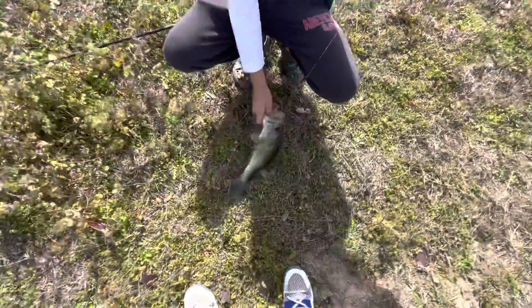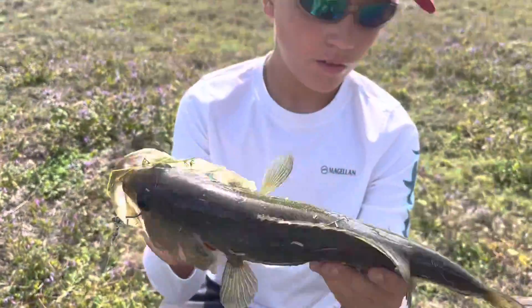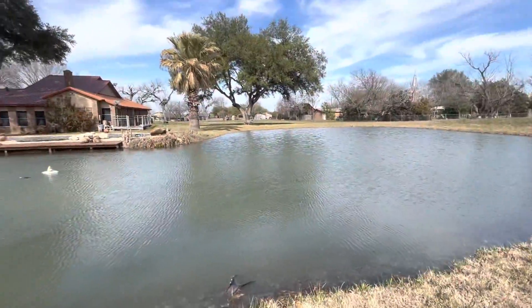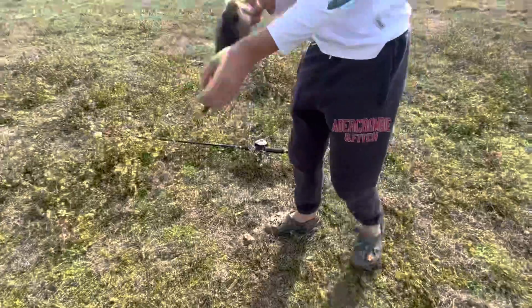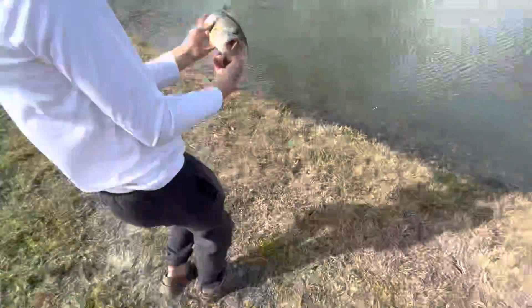Wyatt just got a bass, here we go! That could be catfish bait. I threw it way up there in that little corner and hit that sucker right away — nice dude! I'm gonna give him a little dip to get all this stuff off.